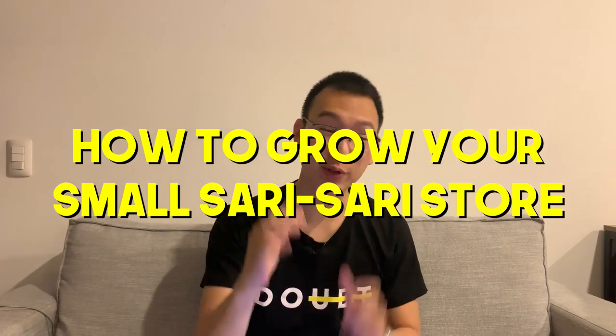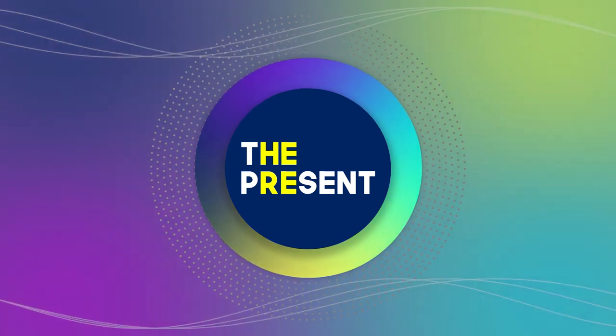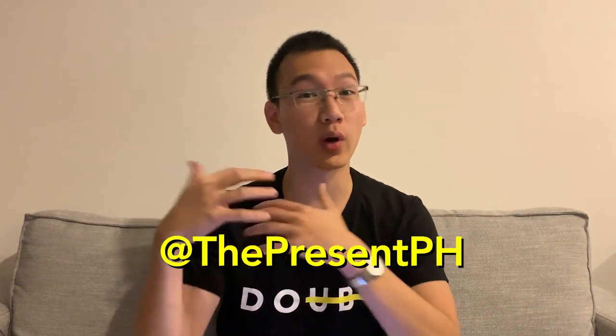In this video, we're going to understand how we can grow your small sari-sari store. Hey guys, Jan here, founder of The Present, and welcome back to our channel.